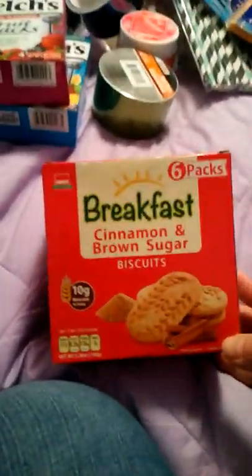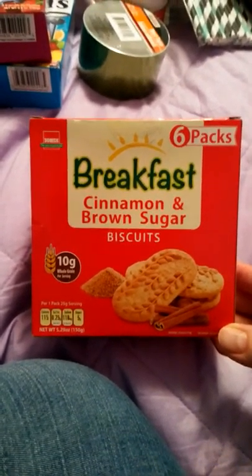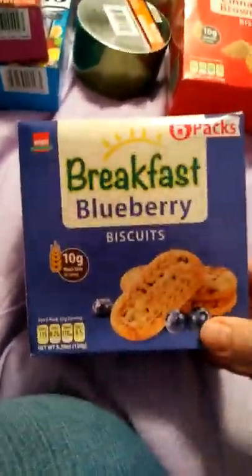I also picked up some glassine envelopes — you could get six for a dollar in the large size and eight for a dollar in the small size. I saw Sassy hauling these and had never noticed them before. I'd like to try these probably with a cup of coffee or tea. I got those in cinnamon brown sugar and in blueberry.